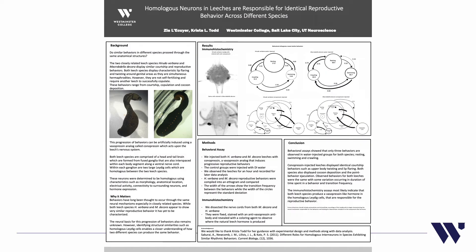This work started when we noticed that two different leech species, Macrobdella decora and Helobdella verbana, had very similar reproductive behaviors. We aimed to characterize the behavior quantitatively, since nobody had found a way to measure these behaviors or determine that they were the same. We were also curious to determine what was causing the identical behaviors — looking for a physiological or anatomical reason that these two completely different species would produce the same behavior.